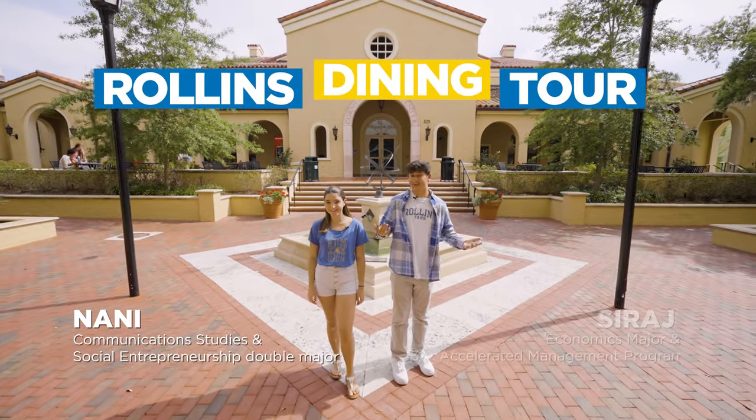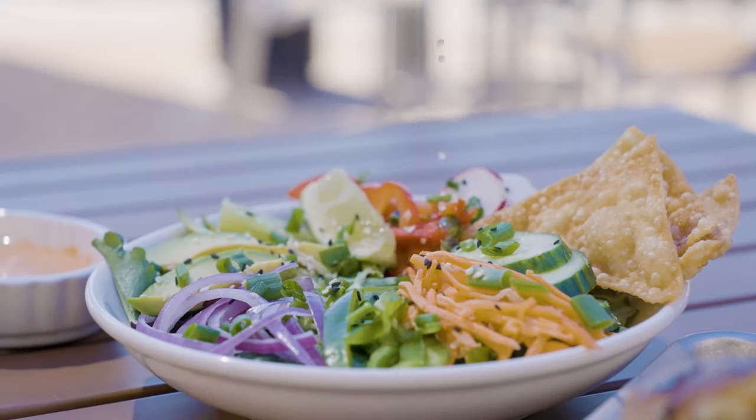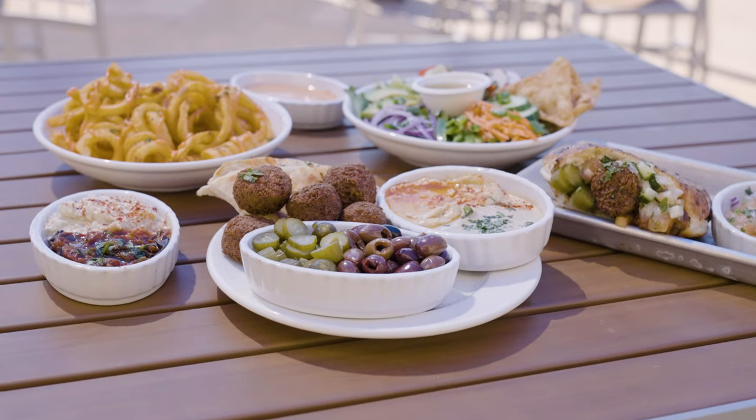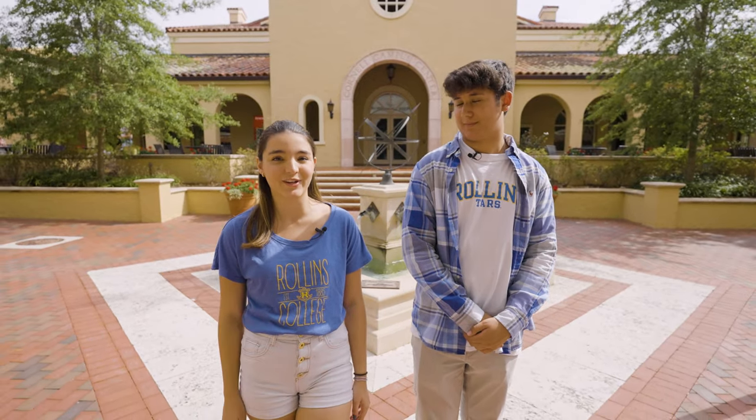Hi, I'm Nani. And I'm Siraj. Welcome to our tour of the dining options at Rollins. Am I the only one who feels completely spoiled by the food options we have here? Oh, I feel the same way. Rollins has so much variety and fresh food options that I don't think anyone could ever get bored.